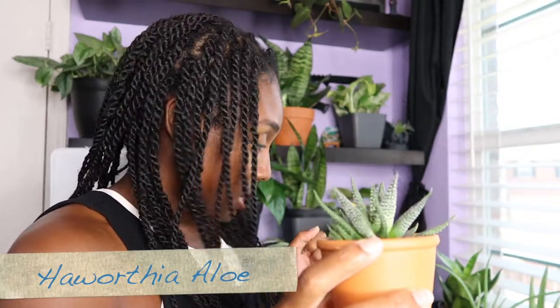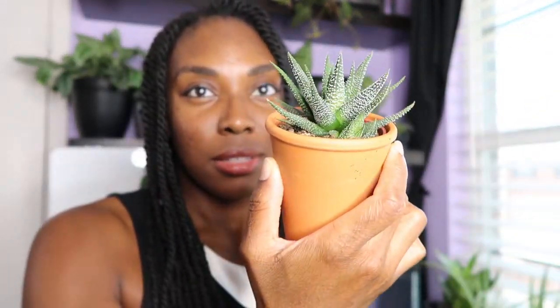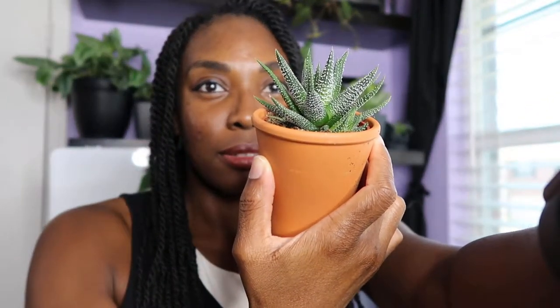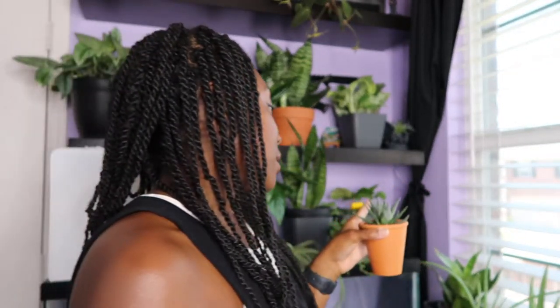Another succulent — a variation of aloe but I can't remember the name, I'll put it underneath. I just got this one in. Again I'm gonna try with succulents, but if I end up killing any or all of these, we are never doing succulents again.